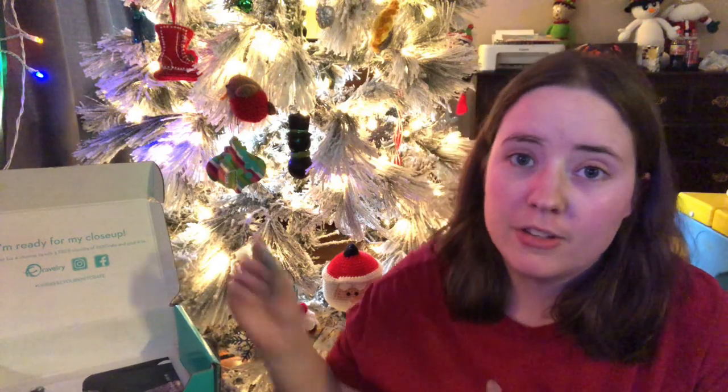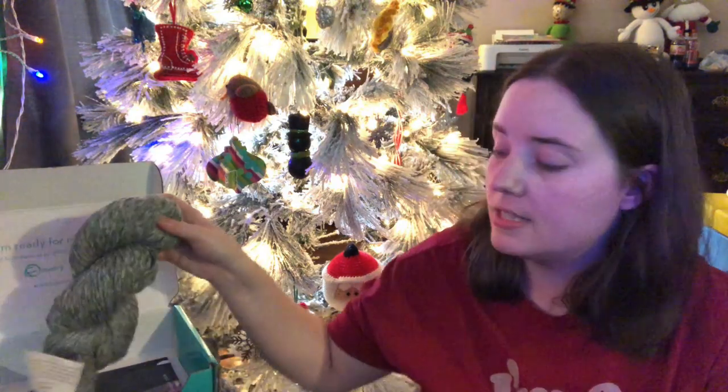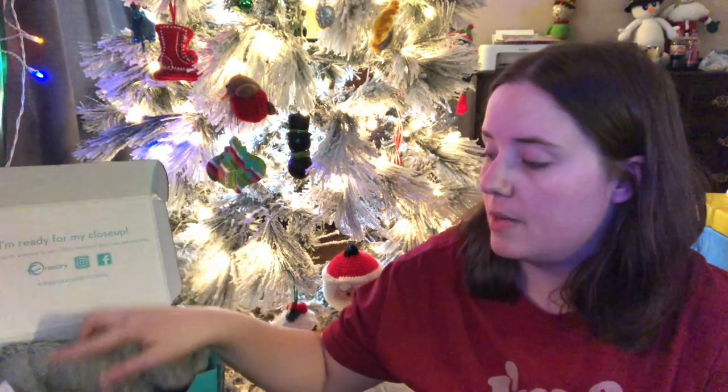I wanted to get this video out pretty quick because I'm actually not feeling the greatest the last couple of days, and I wanted to just get it up so that you guys can go ahead and start entering it.